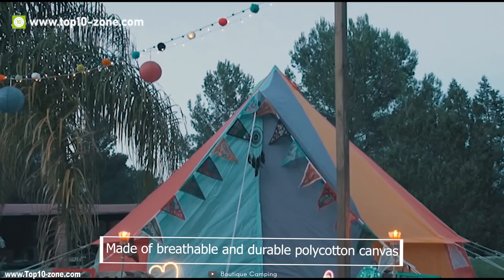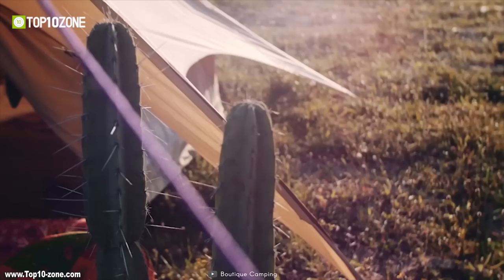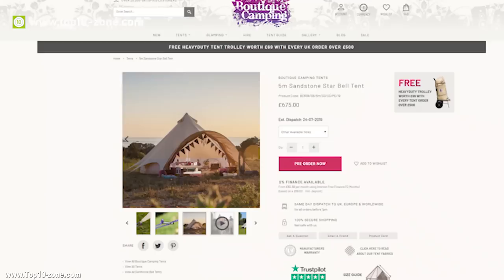It's made of breathable and durable poly-cotton canvas weighing only 285 grams per square meter, and the reinforced double-stitched seams make this tent the most durable one in decades. It has enough space to sleep up to six adults on airbeds comfortably, with space for luggage, furniture, and you can even fit a wood-burning stove inside. The Starbell Tent is available online at around $850.